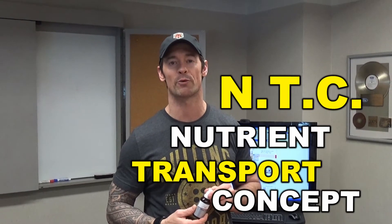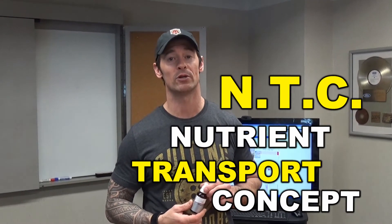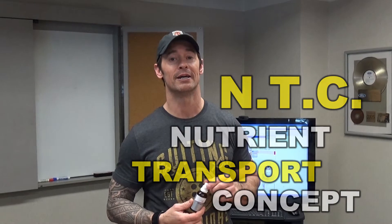Hi, this is Chris Heben, former United States Navy SEAL. I'm back to talk a little bit more about FitLine. FitLine is unique in that it utilizes a process called NTC, or the Nutrient Transport Concept. I want to give you a little demonstration on why this is so amazing.